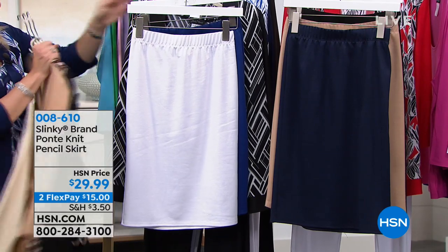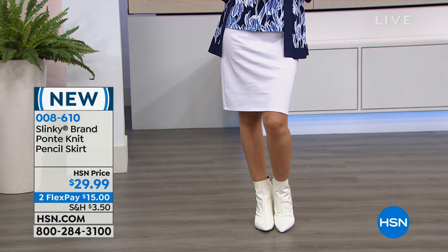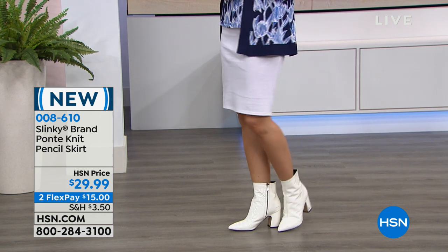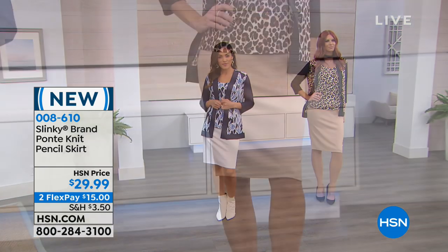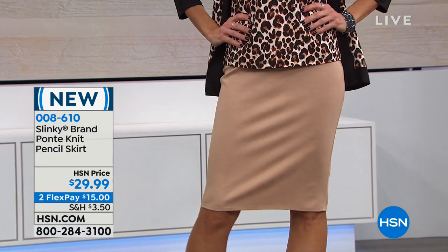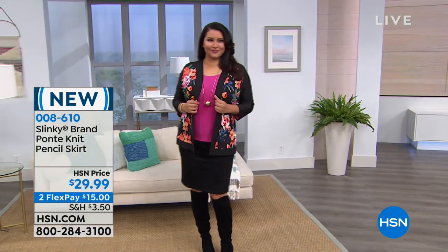Speaking of skirts, now we're going to show the Ponte Knit Pencil Skirt at $29.99, or $15 on your charge card. It's a gorgeous skirt in white, taupe, navy, black, and royal as well.